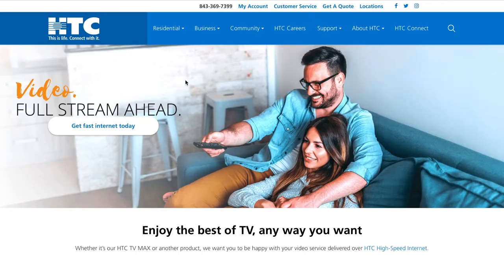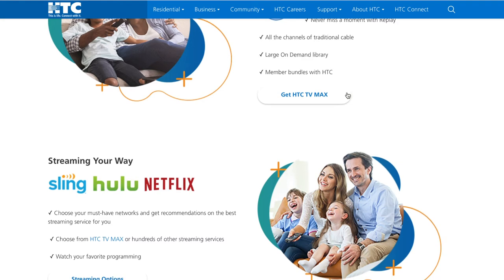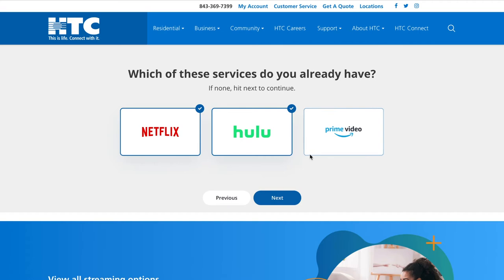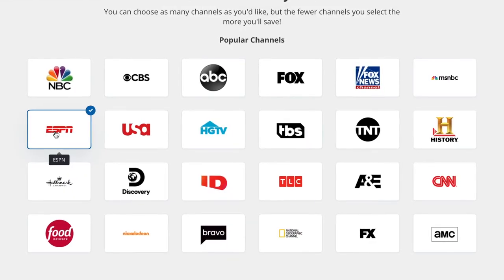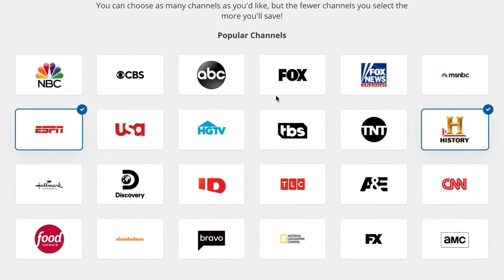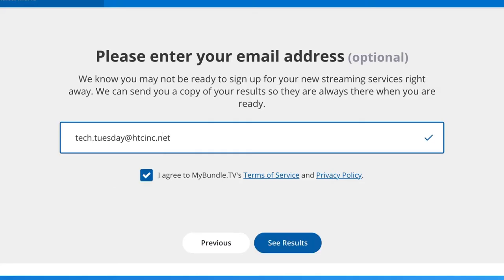Once you land on the home page, scroll down to 'Streaming Your Way.' Once you click on streaming options, you'll go through a list of questions and then scroll through to pick your most watched channels. Once you do those things, enter your email and see which options are best suitable for you.